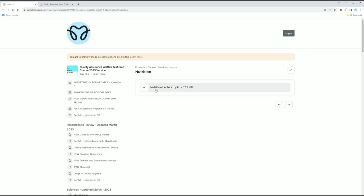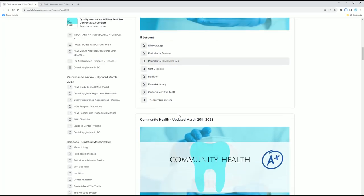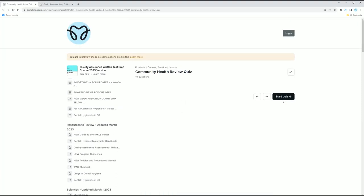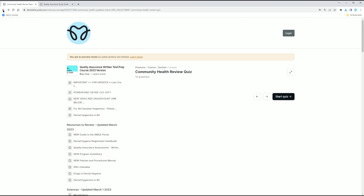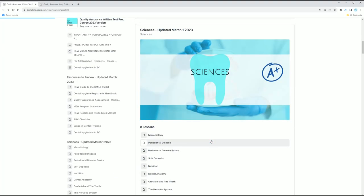It does take a second to load. The PowerPoint is going to come up — these are all PowerPoints for you here. You will also see quizzes at the bottom, so you would just simply click a quiz to start the quiz. It's not going to let me because I'm in preview mode, but you get the idea. There are quizzes after most topics to really test your knowledge.